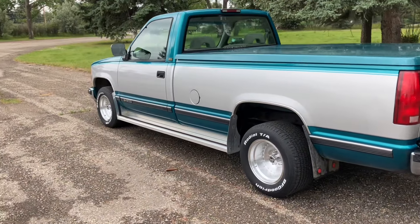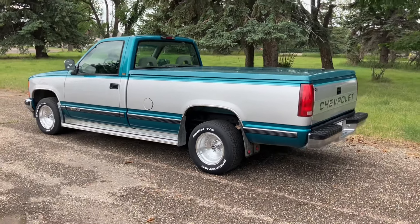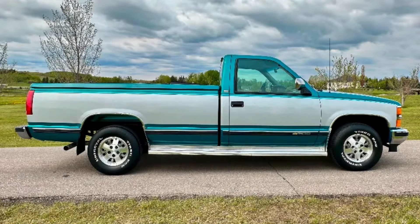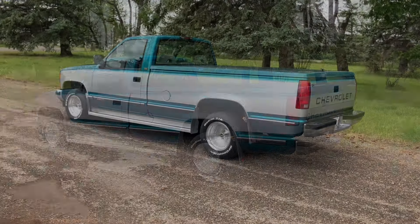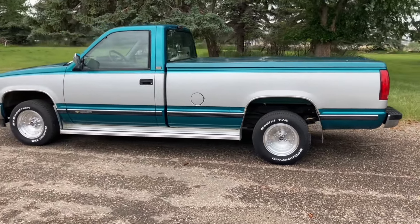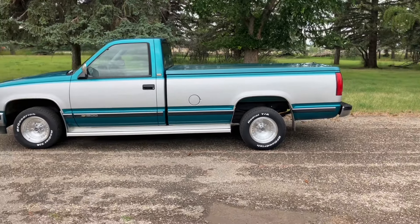Other than that, she's a pretty clean little rig. It had the original Uni-Royal Tiger Paws on it when I got it. I'll throw a few pictures of it when I bought it. I put my favorite wheels for these long bed trucks — the Outlaws, American Racing Outlaws — on right away.